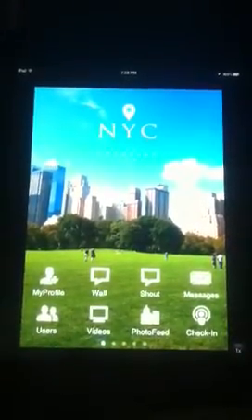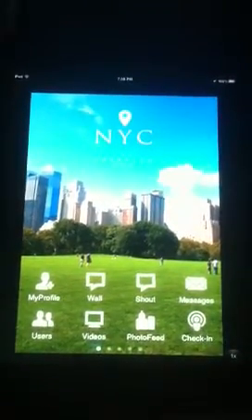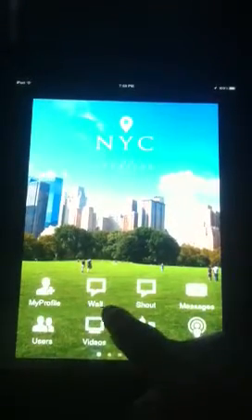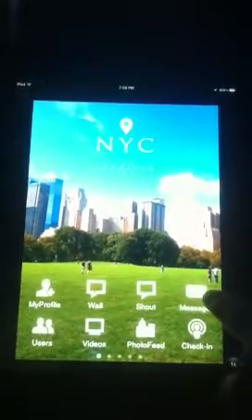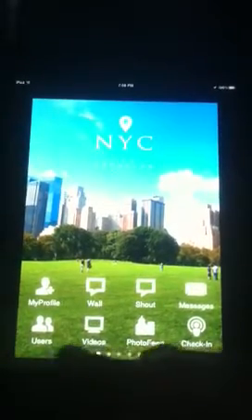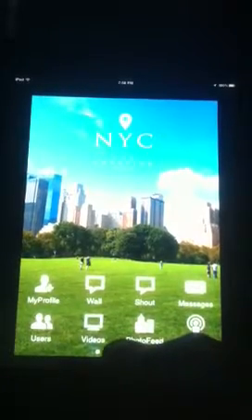So you can see from that beautiful screen there — New York City. This particular app has all sorts of information. If you look down here at the bottom, you can see some of the things you can look at. You can set up a profile, here's your wall, you can send out messages — shout outs — and email. You can check in, check out the photo feed, there's videos, and you can sign up as other users and all that. There's just loads of information here.